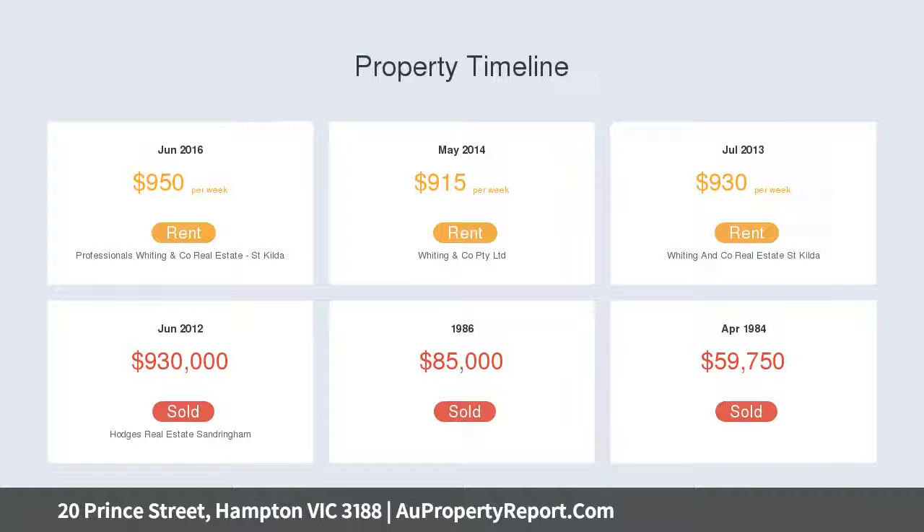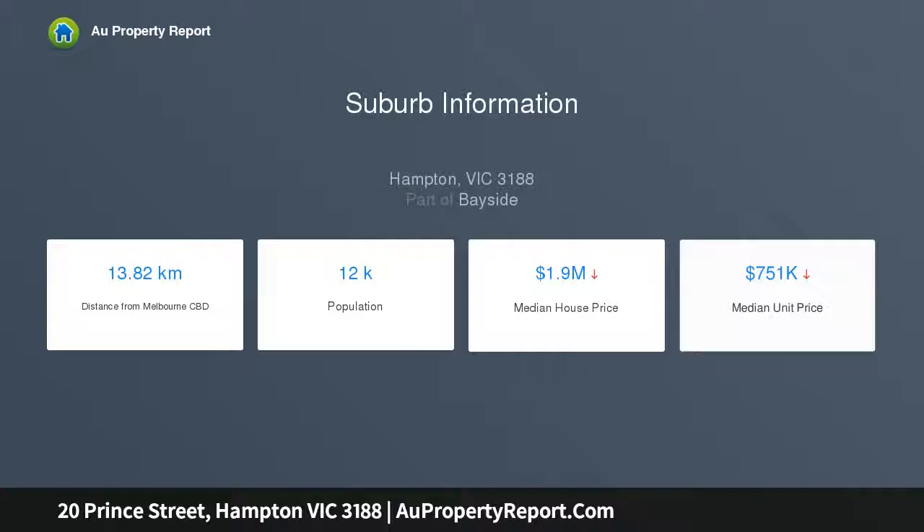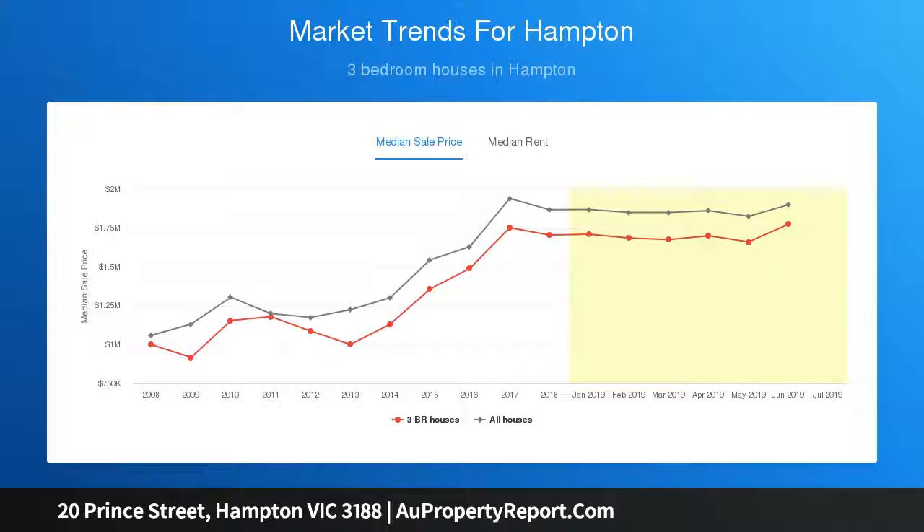Entertaining is easy thanks to a striking gourmet kitchen with lavish stone benchtops and high-end Smeg appliances. Whether you choose to dine inside or out, there is enough space for everyone to enjoy. A sun-splashed living and dining zone spills outdoors to a sheltered alfresco deck and leafy easy-care gardens beyond.